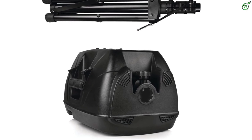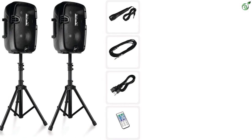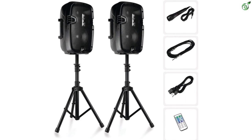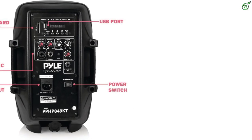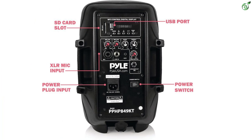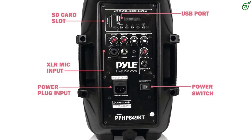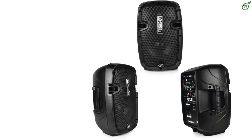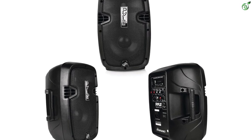Number 4: Pyle PPHP849KT Powered PA Speaker System. Multiple drivers are essential for a DJ speaker to obtain the correct sound output. The Pyle portable high-powered two-way full-range PA speaker system is a large set that suffices for its premium price tag. In this set you will find two two-way PA speakers, two speaker stands, a remote control, and a mic — making it all-inclusive for versatile application. The speakers are driven by 8-inch drivers and offer a peak power capacity of about 700 watts, with an RMS power capacity of 350 watts. Both units also include an additional one-inch tweeter alongside the primary driver.